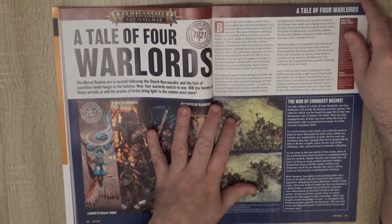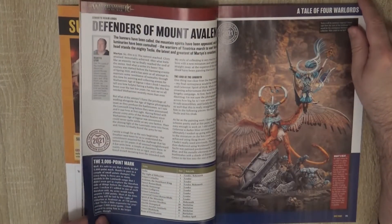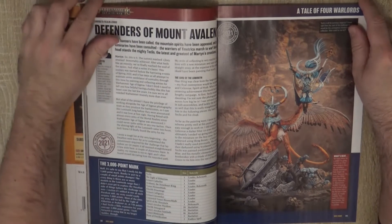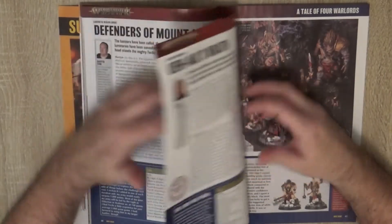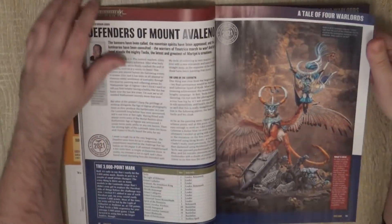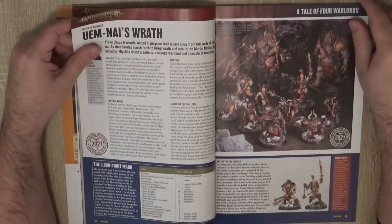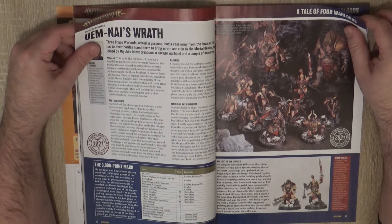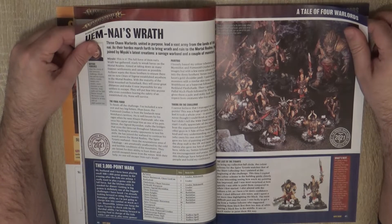Then we go to the Tale of Four Warlords, where we start with this Lumineth army — really I like the color scheme, I think it's a really nice paint job here. Then we have the Chaos Undivided — the Slaves to Darkness — and this is what they have added to Slaves to Darkness.